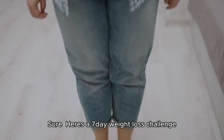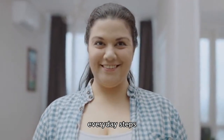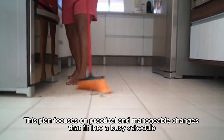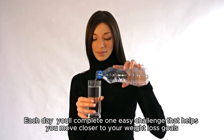Here's a 7-Day Weight Loss Challenge designed for housewives who want to achieve noticeable results with simple, everyday steps. This plan focuses on practical and manageable changes that fit into a busy schedule. Each day, you'll complete one easy challenge that helps you move closer to your weight loss goals.